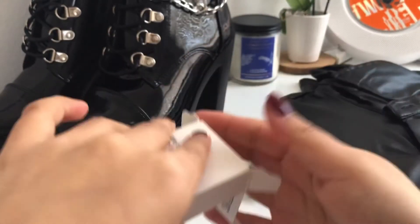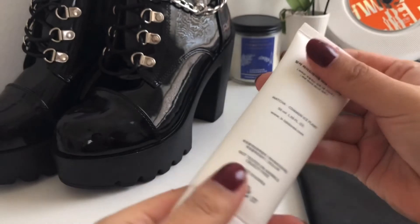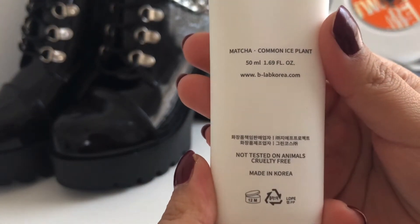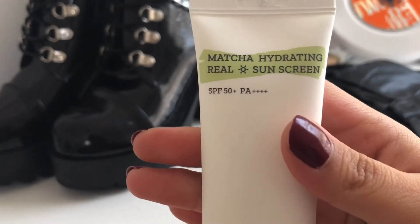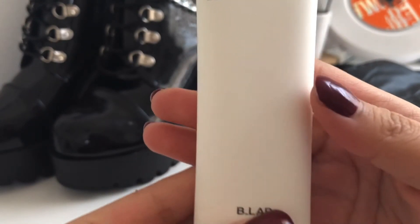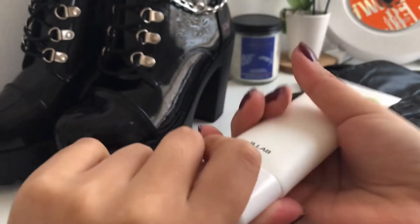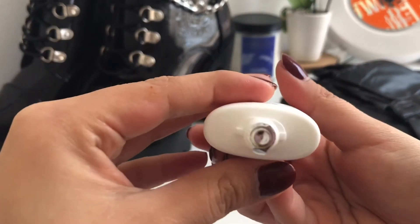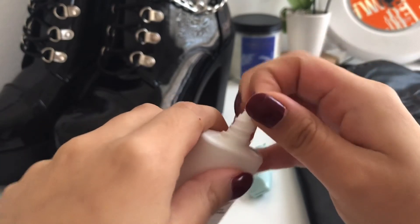Now for the review of the sponsored product — I overall really liked using it. I have really dry skin, so this product has been helping me not flake as much. I use it in my skincare as well as my makeup routine. It will definitely be part of my skincare routine for quite a while. 10 out of 10.